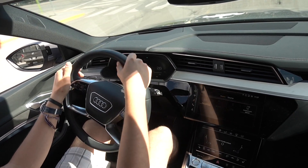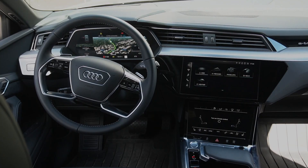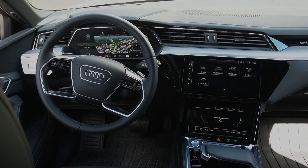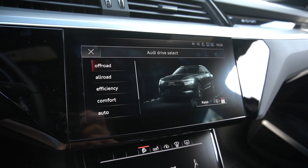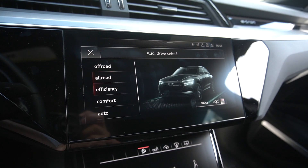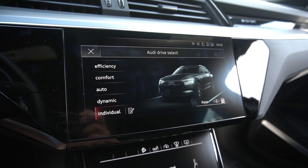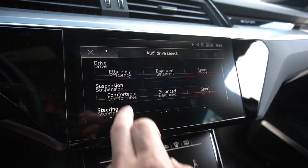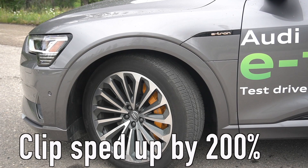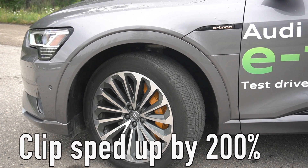The different driving modes really come into play here. You have an assortment of modes selectable via the rocker panel just below the touchscreen for your climate control: off-road, all-road, efficiency, comfort, auto, dynamic, and individual. Depending on which mode you're in, the air suspension will raise or lower. The lowest setting — efficiency and dynamic — drops the car 26 millimeters, while all-road and off-road raise it 50 millimeters.